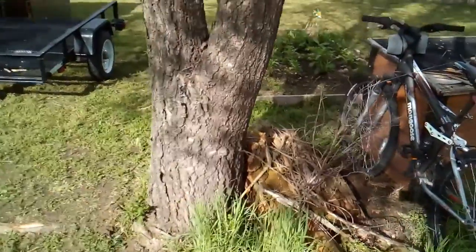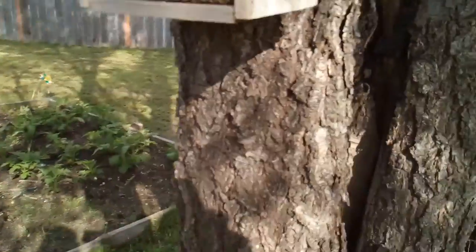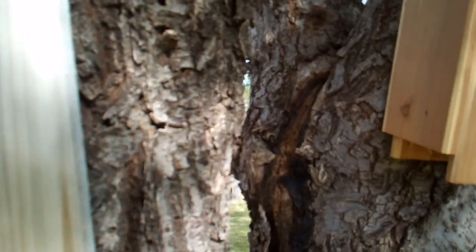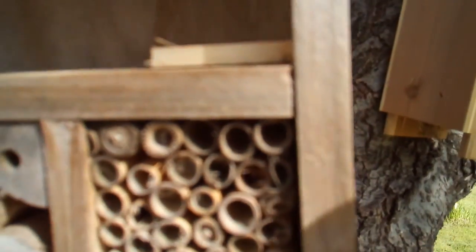And my songbirds are here. I do have a couple of residents in there. I still need to get paint and paint this. I can't tell if I got any insects in there or not, but we'll see.